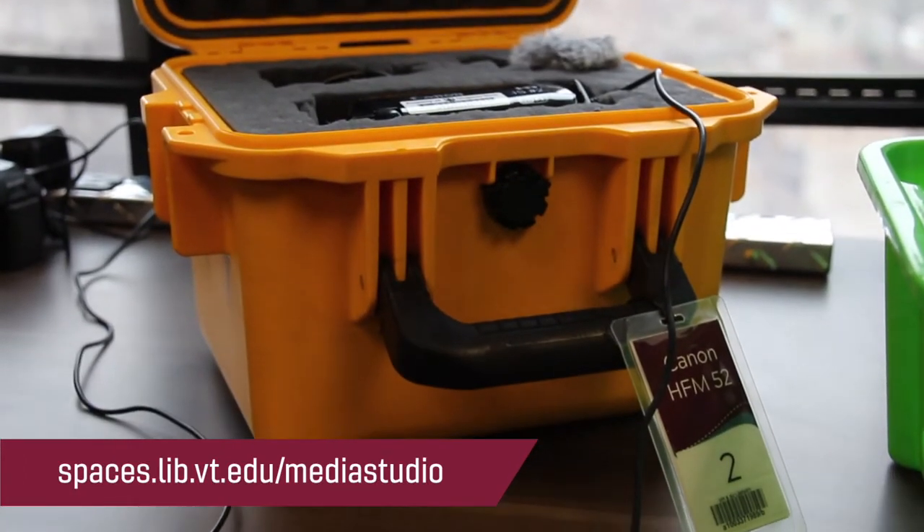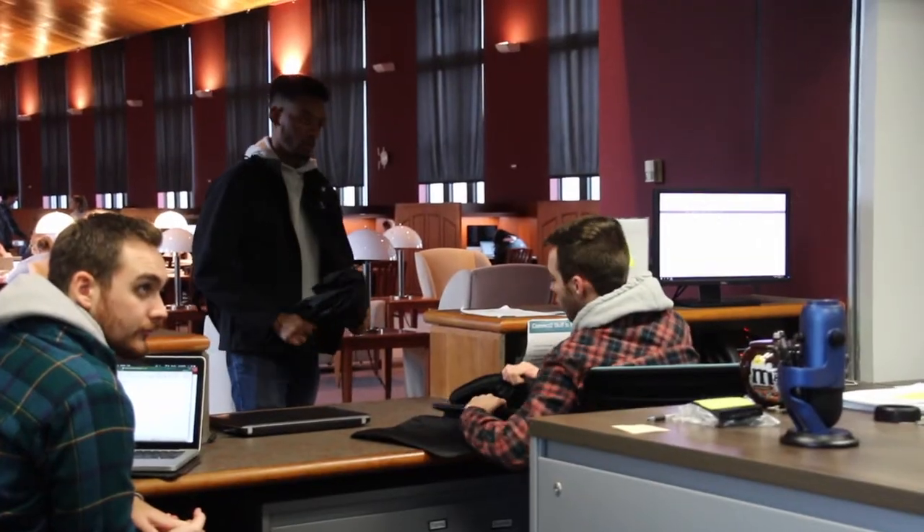We'll let you in to use the computers. You can log in through our website and you can see everything we have and when it's available. You can reserve it months in advance, and everything is available for five-day checkout.